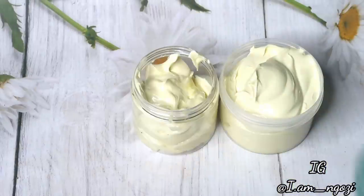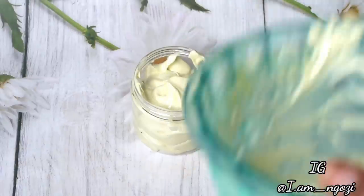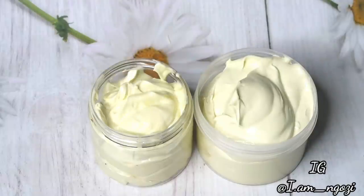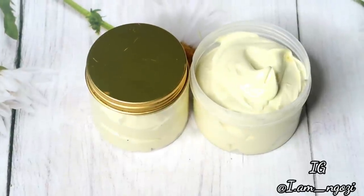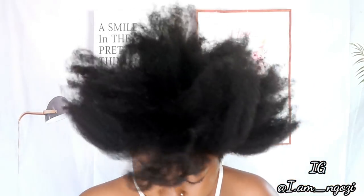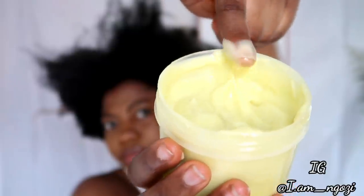The consistency of this moisturizer — I love it. It gives you this ice cream kind of fluffy consistency, not a butterish feel. You can use this for sealing, to moisturize your hair, to bring dry hair back to life, to braid your hair or do a protective style — anything you want to use it for.